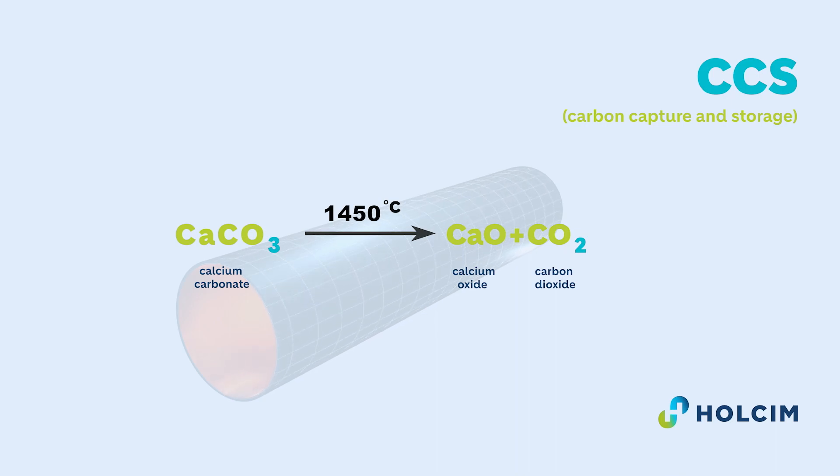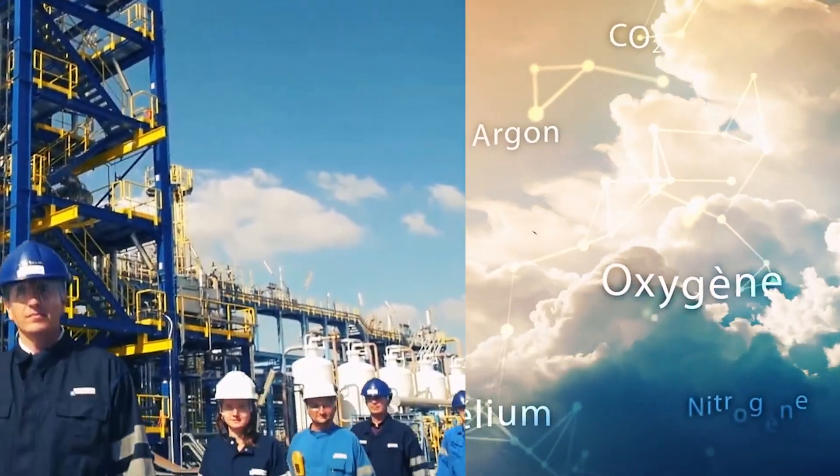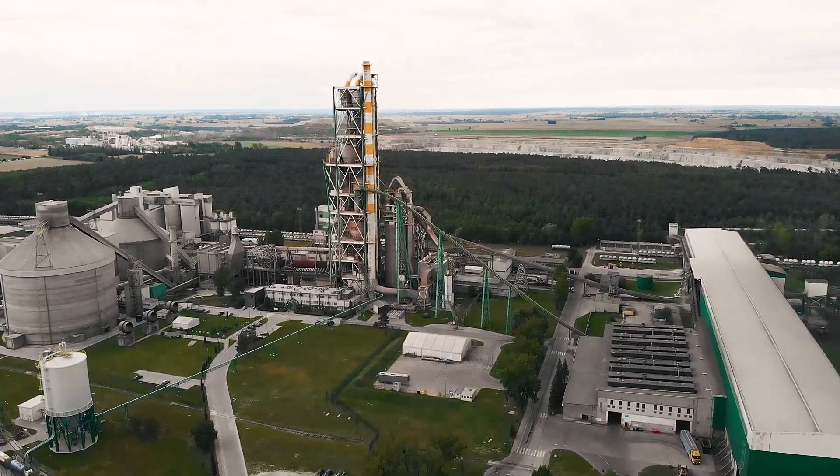This emission cannot be fully eliminated, so it is necessary to capture and store it. CO2 capture technologies such as Air Liquide's Cryo Cap and Blue Gas technology come to the rescue.